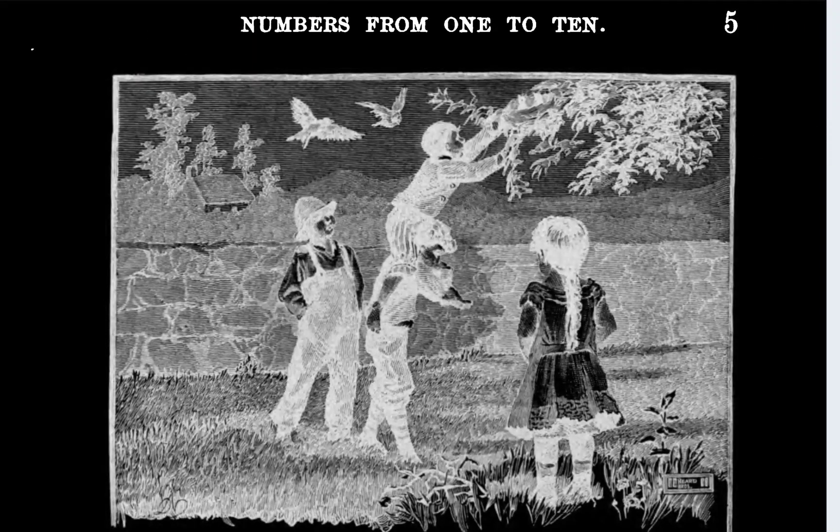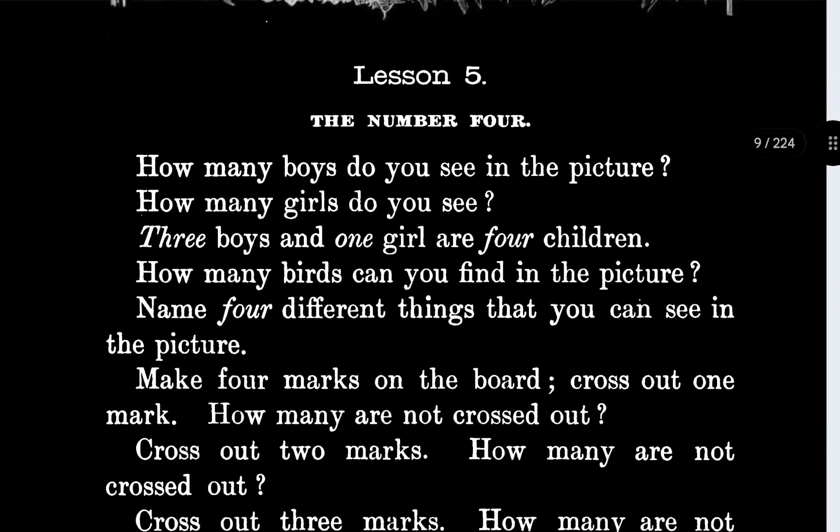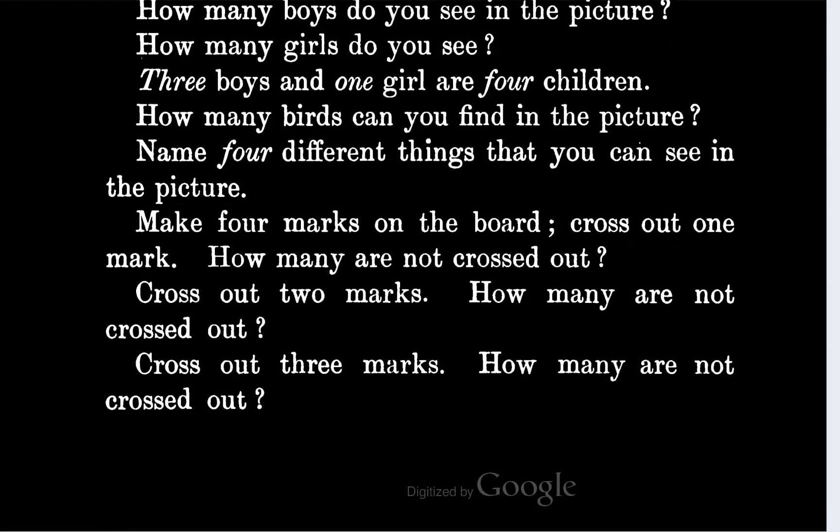There's one girl, there's one arm, one branch, one house I think, and one bird — and that's four different things, I think.